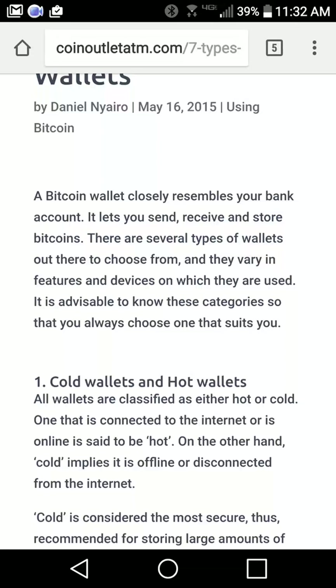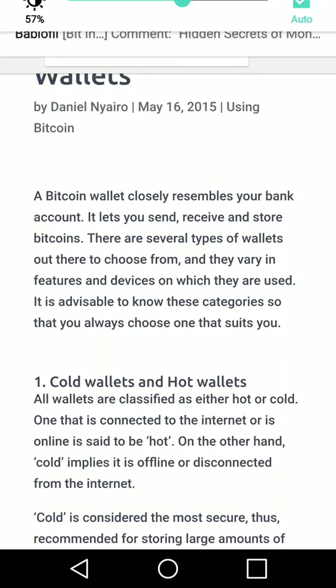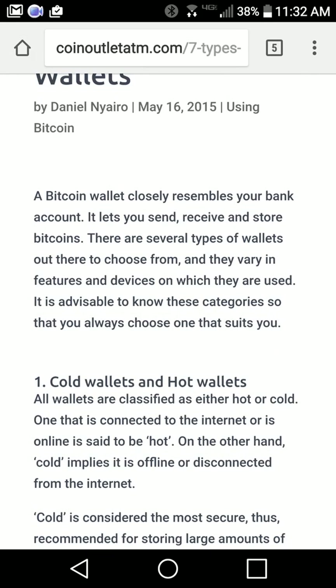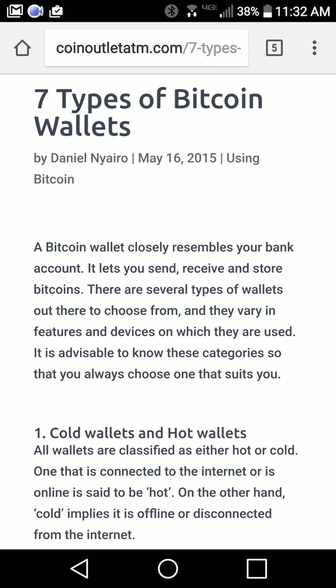Hey guys, this is Bit Informant. Today is April 10th, 2017. I want to do a video about Bitcoin wallets. I noticed on my last video I had several questions about Bitcoin wallets regarding coinbase, trading accounts, and what kind of wallets they are. So I figured I'll just summarize a few of these different wallets so you can get a ground-up type of view and understand everything.